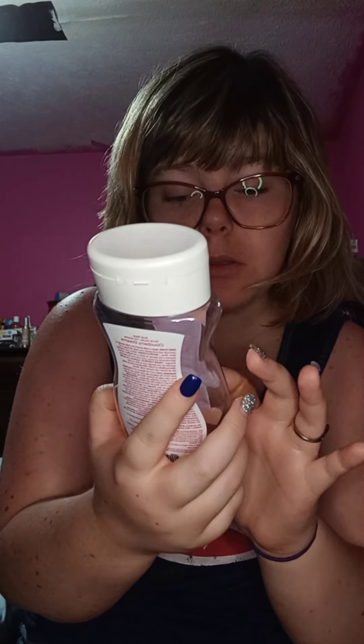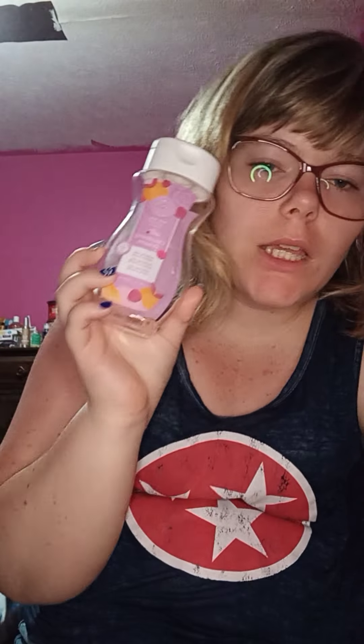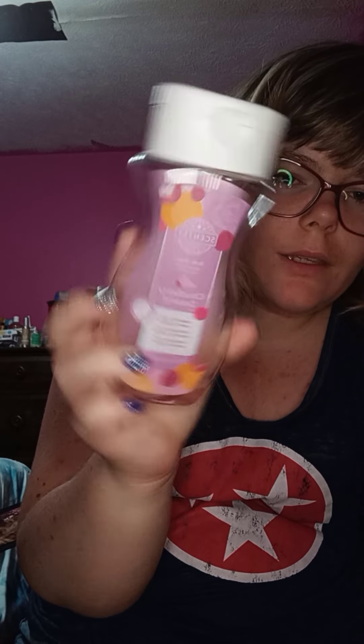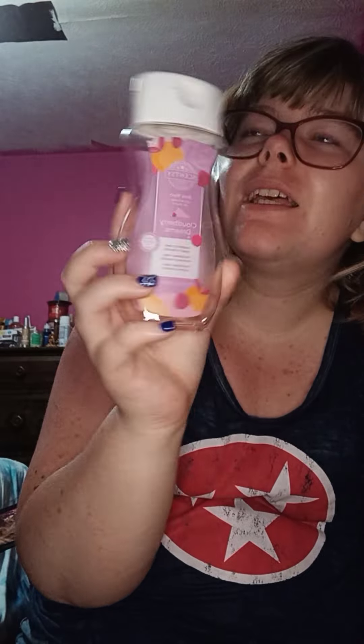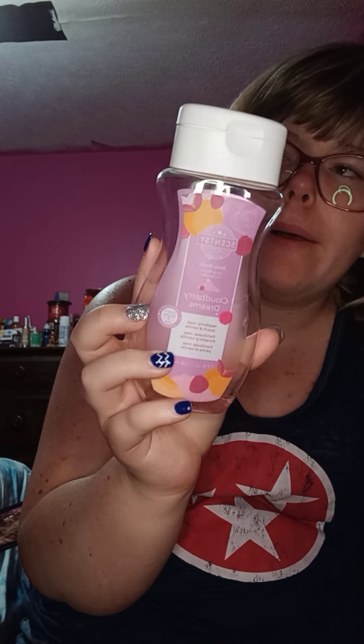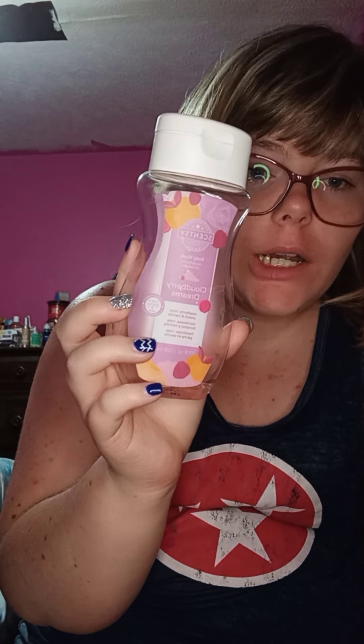Cloudberry Dreams is available in a body cream, hand cream, fragrance mist, body wash, Scentsy Soak, Scentsy Scrub, scent circle, wax bar, car bar, and scent pack. I cannot get over how amazing this smells — cannot wait to get another one!